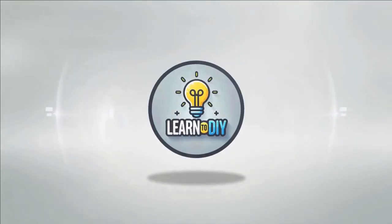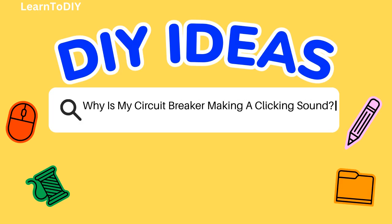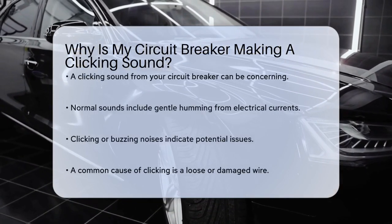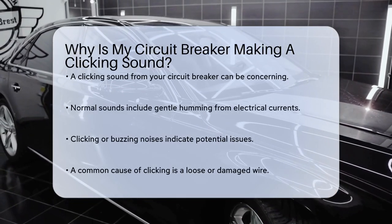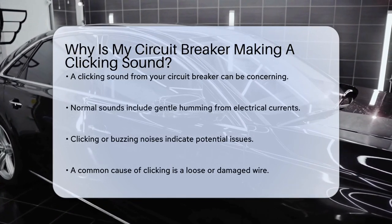Do it yourself. Simple skills, big results. Why is my circuit breaker making a clicking sound? If you've noticed a clicking sound coming from your circuit breaker, it's natural to feel a bit concerned. Let's break down what could be causing this noise and what you should do about it.